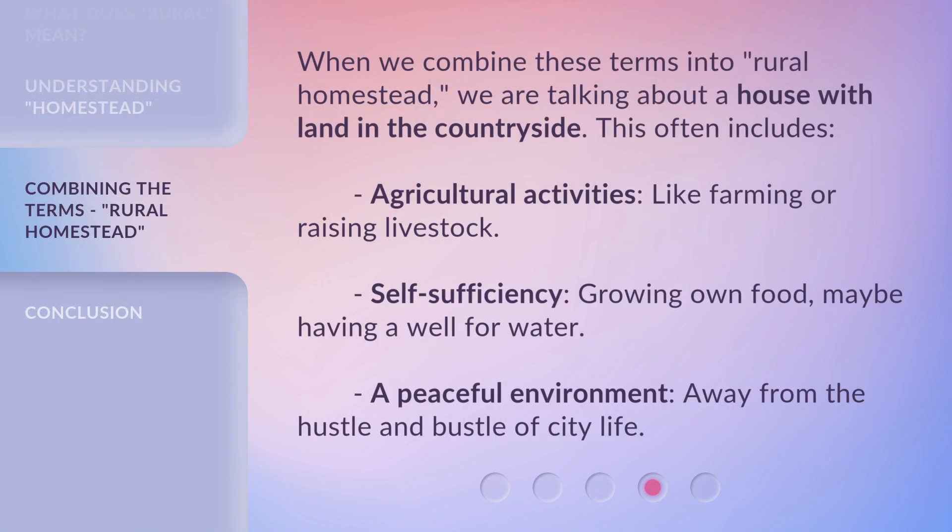When we combine these terms into 'rural homestead,' we are talking about a house with land in the countryside. This often includes agricultural activities like farming or raising livestock, self-sufficiency — growing your own food, maybe having a well for water — and a peaceful environment, away from the hustle and bustle of city life.